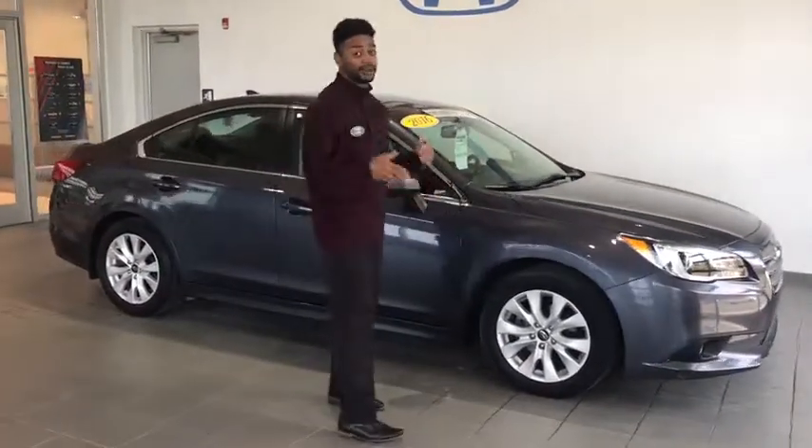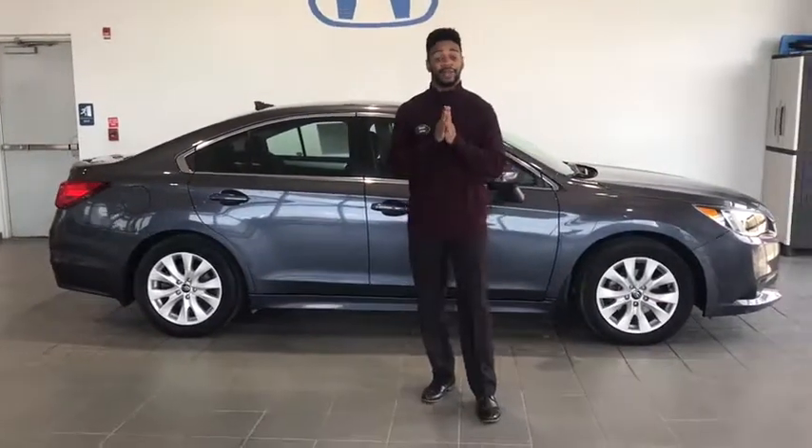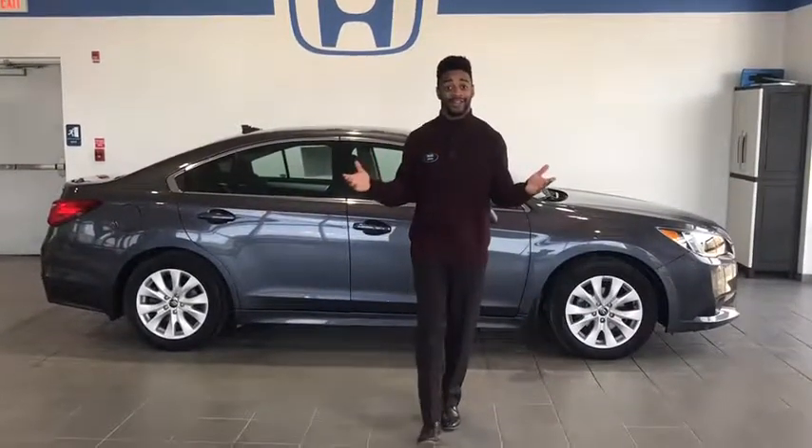Again you guys, this is a beautiful car — it's perfect for you and your family. Come see me, come check it out. My name is Lavon Kelsey. You can find me at 115 Lenz Road, Indiana, PA at the Lady Honda. Have a great day.